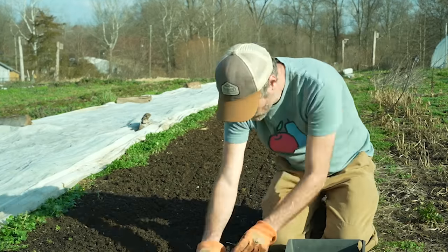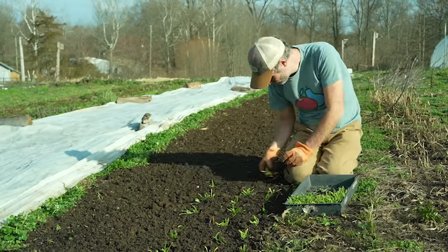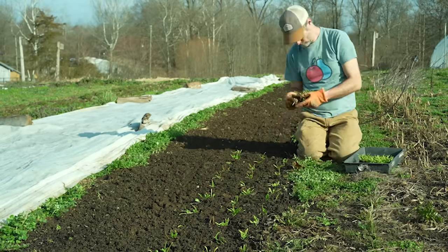Hey nerds, Farmer Jesse here. Today I want to talk about the many ways to start a no-till garden and how to know which way is the right way for you. So let's do it.